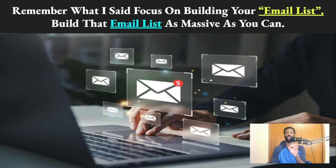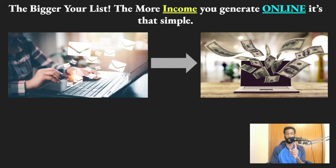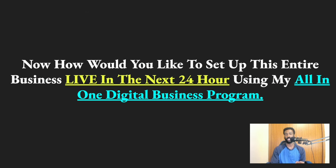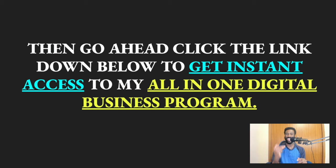The way you market your business online will determine your success. Focus on building your email list as large as possible — the bigger your list, the more income you generate. Build this automation system the way I showed you, and never send people straight to your affiliate offer. If you'd like to set up this entire business in the next 24 hours, click the link below to get instant access to my all-in-one digital business program.